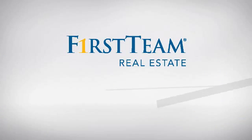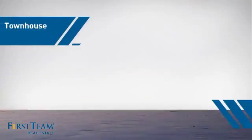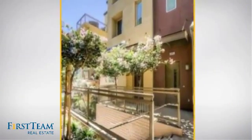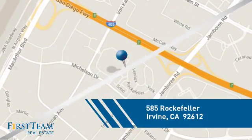At First Team Real Estate, you'll find just the right home for you. This video is brought to you by your real estate agent. This townhouse is a great choice for those who seek privacy, comfort and convenience within an urban lifestyle, and it's located in the Irvine area.